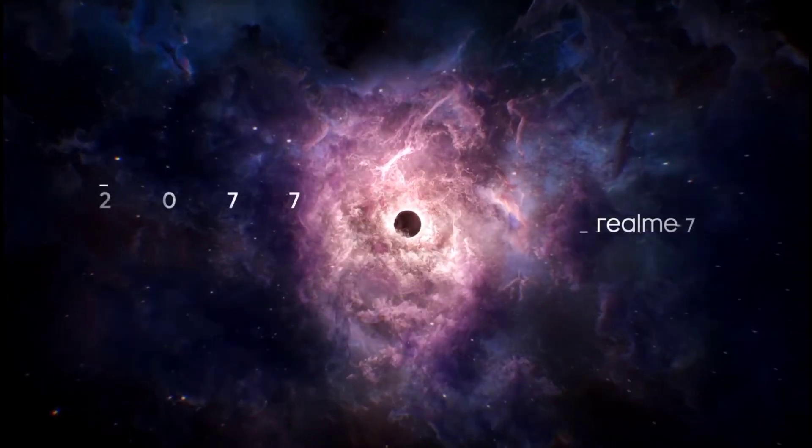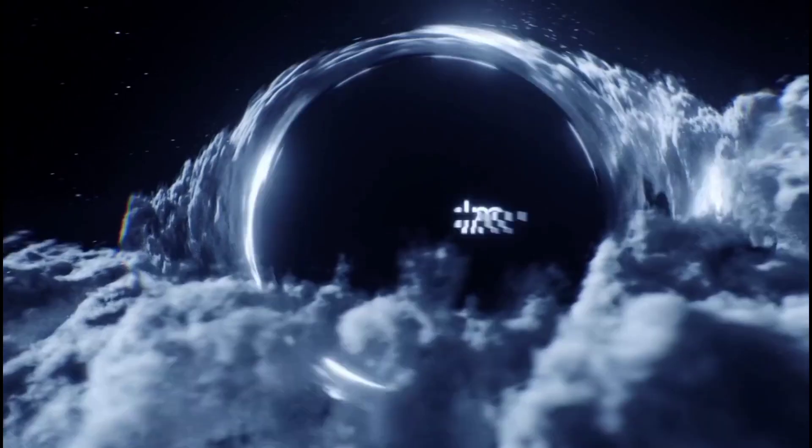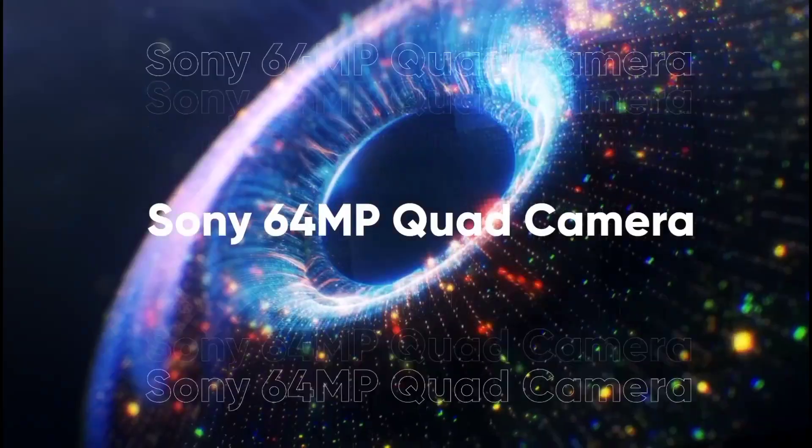Hey guys, welcome back to GSTech in Telugu. In this video, we will talk about the Realme 7i — its specifications, price, and availability.